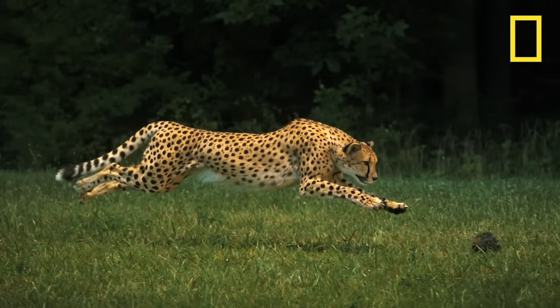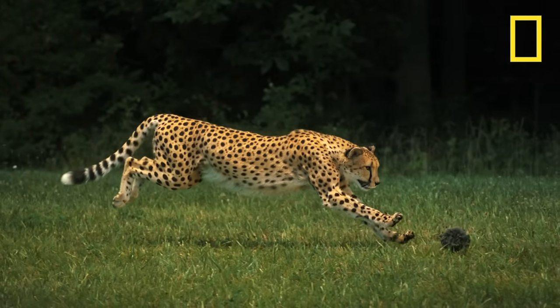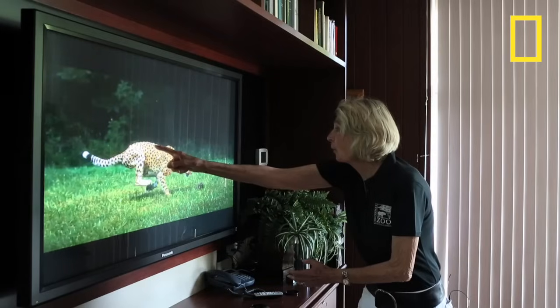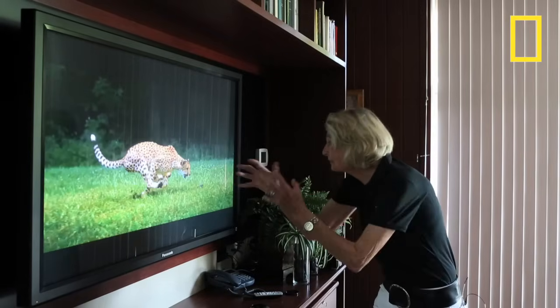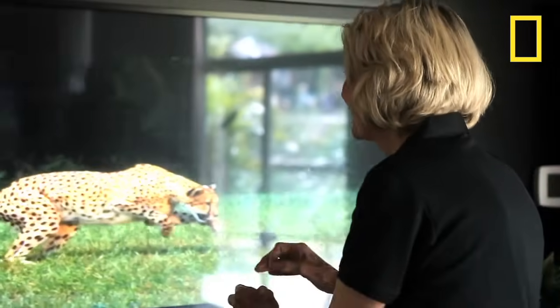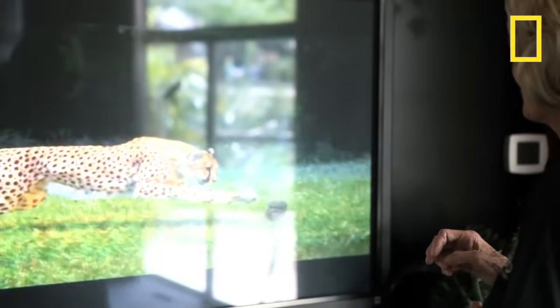Look at his back. Watch the back — it's down. Now watch when he comes together, watch when his hind feet come up. Look at the back go up. Just exactly like a coiled spring. My golly, if a horse had a back like that, a horse could go 90 miles an hour.